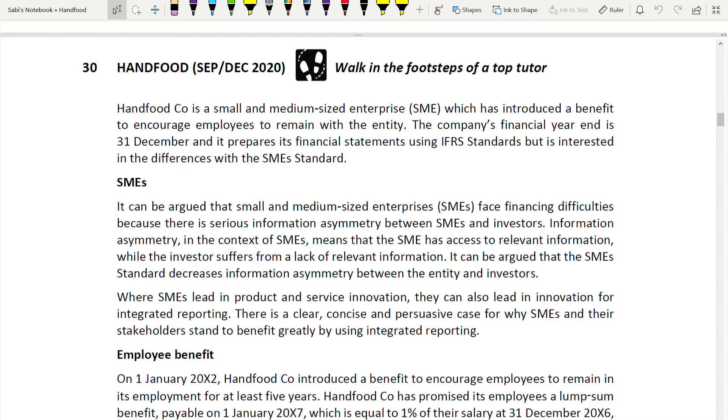Some questions have been done but not yet uploaded to the playlist - there will be a delay of a few days. After I complete all the questions I'll update the playlist. If you type the name of the question - for example this question's company name is Hanfood - you will find it. Section A questions: question number one, the 30-mark group accounting question, and question number two, the ethics question with two professional marks, are both covered.